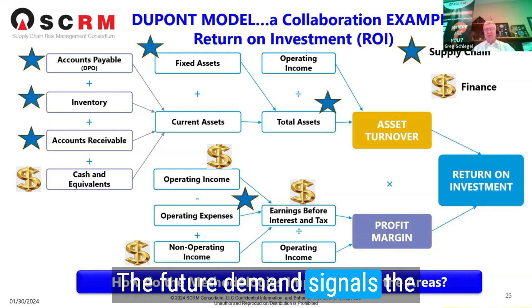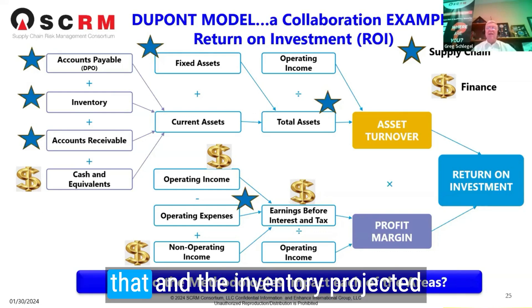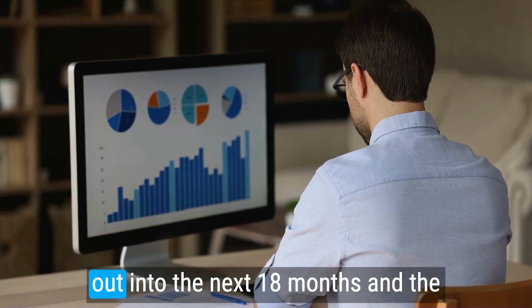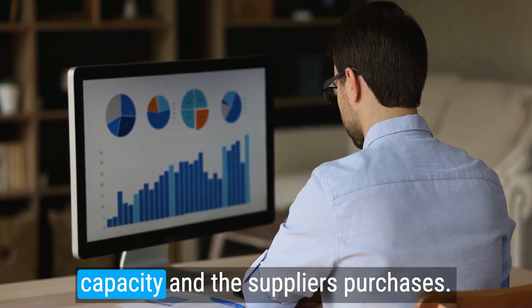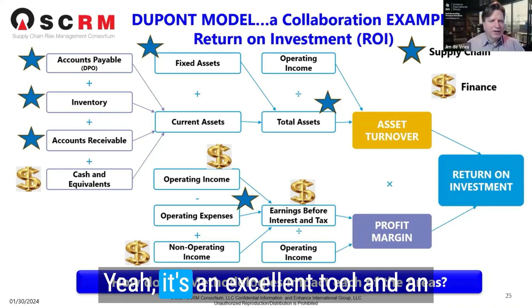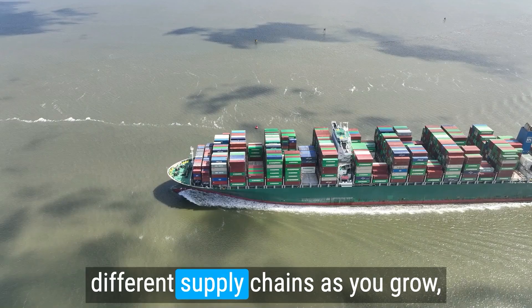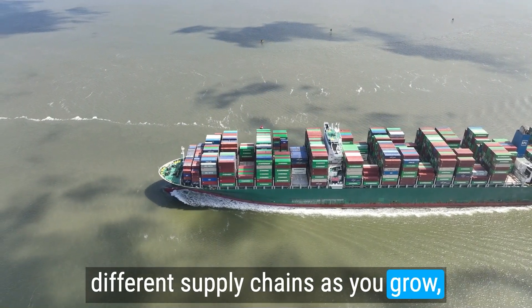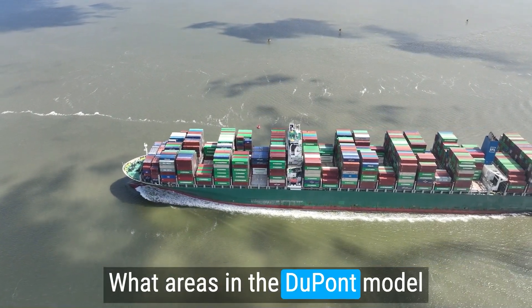The future demand signals, the demand volume — finance can dollarize that — along with inventory projected out into the next 18 months, capacity, and supplier purchases. It's an excellent tool and an excellent set of metrics to help you model different supply chains as you grow, especially from a planning perspective.